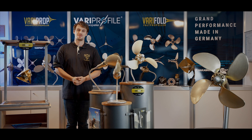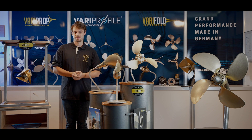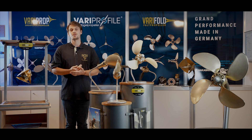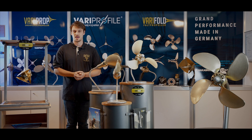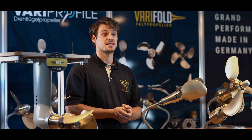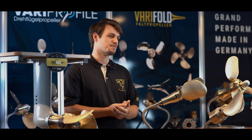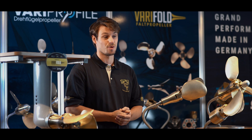Hello and welcome to SPW here in Bremerhaven. In this video we would like to introduce our folding propeller, the Verifold. In collaboration, the joint ventures of SPW GmbH Germany and Branton's Propellers LTD England created this propeller. Both companies contribute with their own expertise and experience from years of building special propellers for submersibles, submarines, or luxury motor yachts.